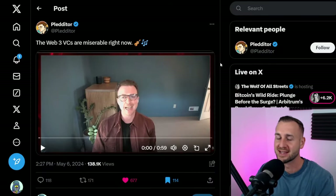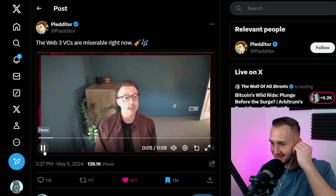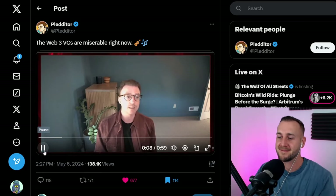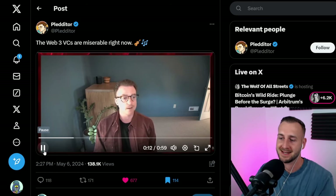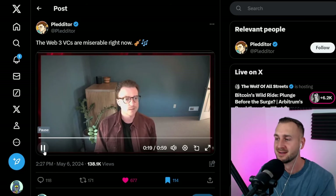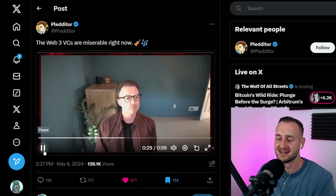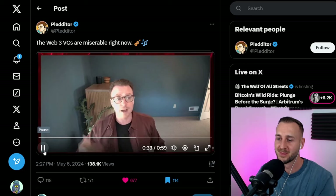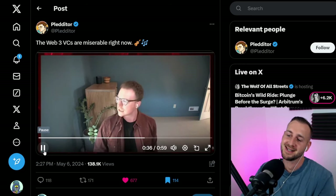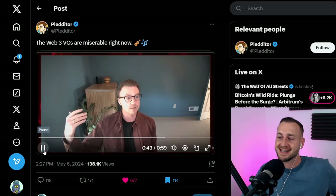VCs are not enjoying the current crypto market — pretty funny with the background violin music. Every VC they talk to is utterly miserable; it's definitely not a 'rising tide lifts all boats' cycle like the last one. It's Bitcoin and meme coins that have done really well — maybe Solana too — but those aren't typically VC investments. There's an existential angst among VCs: has the assembly line of dumping coins on retail just broken?